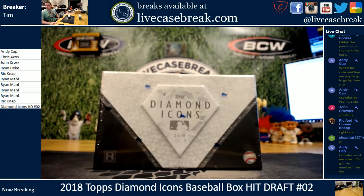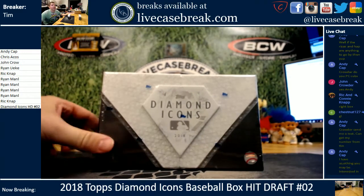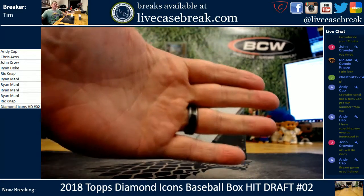Hey everybody, Tim with LiveCaseBreak.com. Thanks for checking out our video and our live stream. We've got our second hit draft full — 18 Diamond Icons. We've got Andy, Chris, John, Ryan, Rick, and Ryan splitting this one up 10 spots. That is not the draft order you see; those are just the people in the box. We're going to open it up, get everything logged, show all the cards, and then we do the draft order and the draft. Good luck to you all.